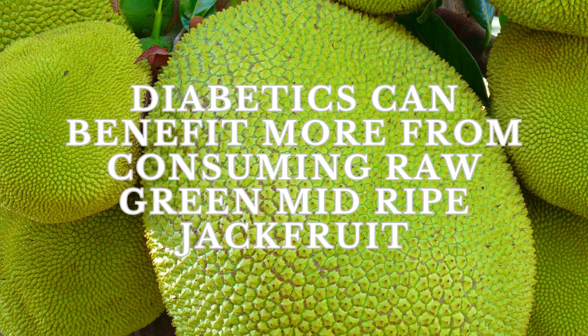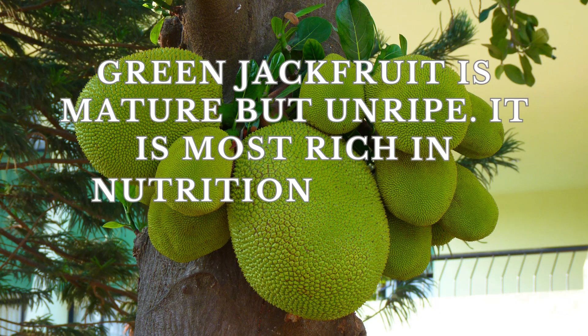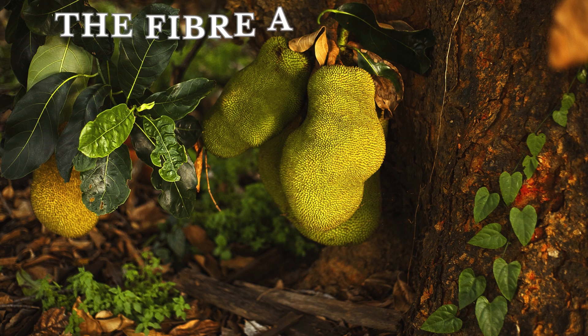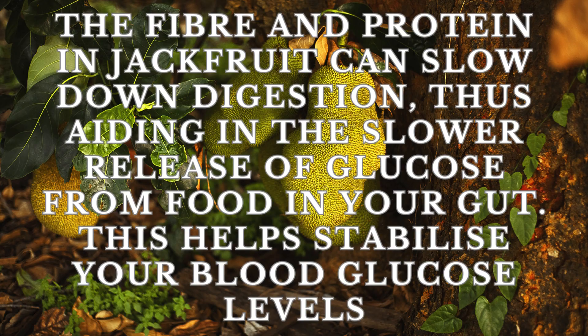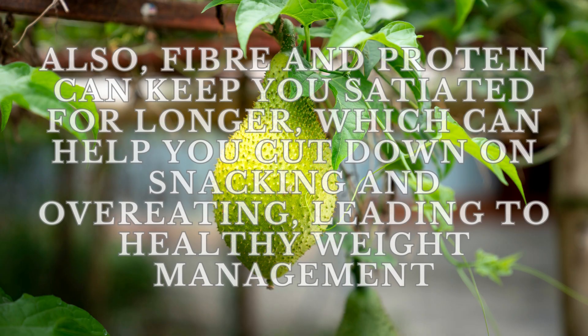Diabetics can benefit more from consuming raw green mid-ripe jackfruit. Green jackfruit is mature but unripe — it is most rich in nutrition and the sugar content is low. The fiber and protein in jackfruit can slow down digestion, thus aiding in the slower release of glucose from food in your gut. This helps stabilize your blood glucose levels. Also, fiber and protein can keep you satiated for longer, which can help you cut down on snacking and overeating, leading to healthy weight management.